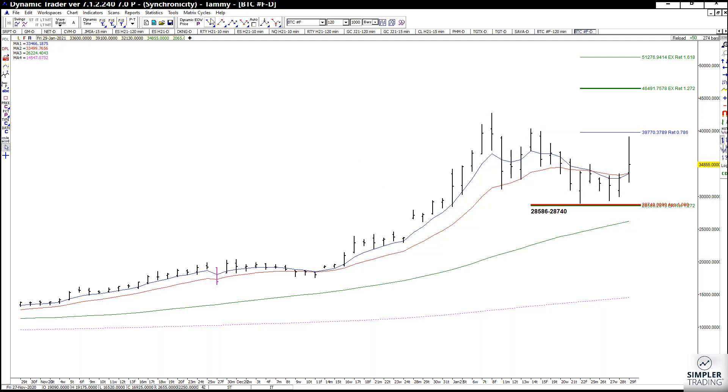If that low is in place from January 22nd and we've already been through the resistance, your target is going to be 46,491. Now, yes, we have failed off of that 0.786 — that is something very typical that we see in the Fibonacci Room; it happens all the time.